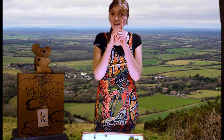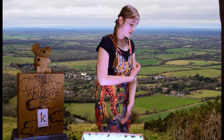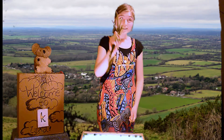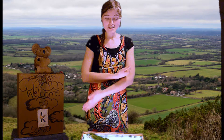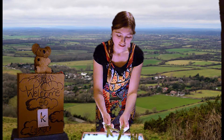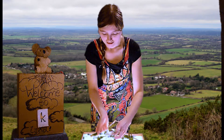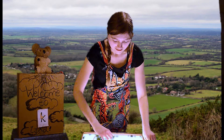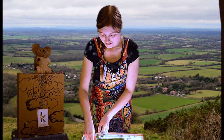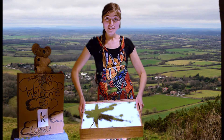Let's make our k letter. Ready? I'm going to pick some grass. Some grass, and we're going to make our k letter with our grass. Ready? We're going to make our stem. Our two bits.